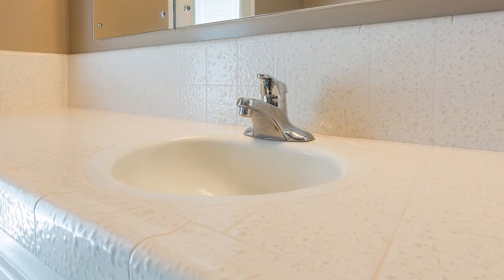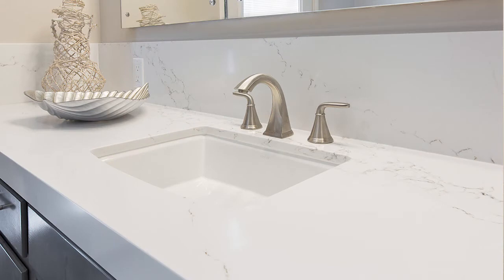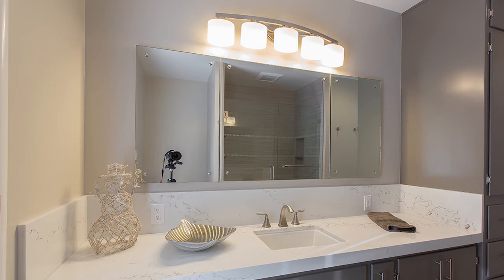Next up, the Kohler Archer sink in a rectangular design — undermount, of course, like all of our sinks in our Kitchen Crates and Bath Crates. Over the vanity, you'll also see updated vanity lighting, which adds a little pop of design flair to the project.